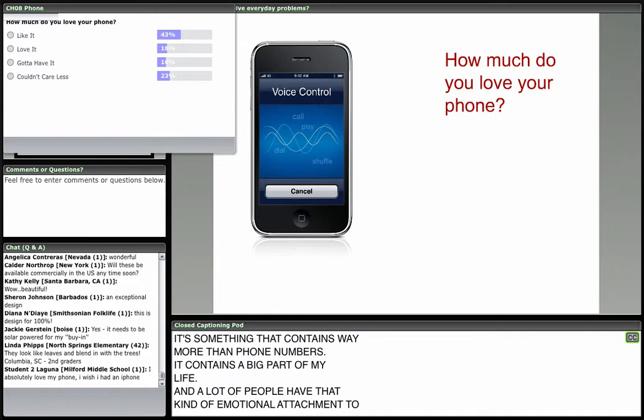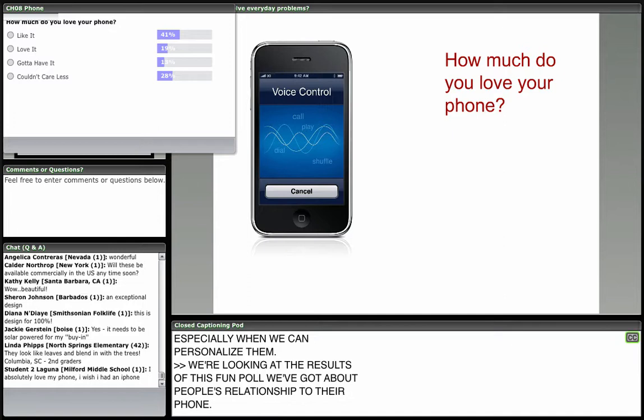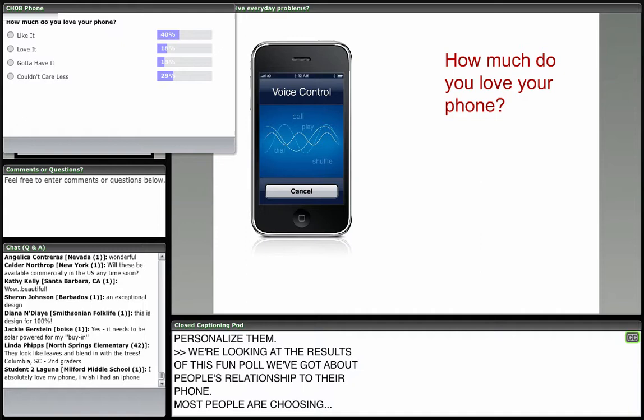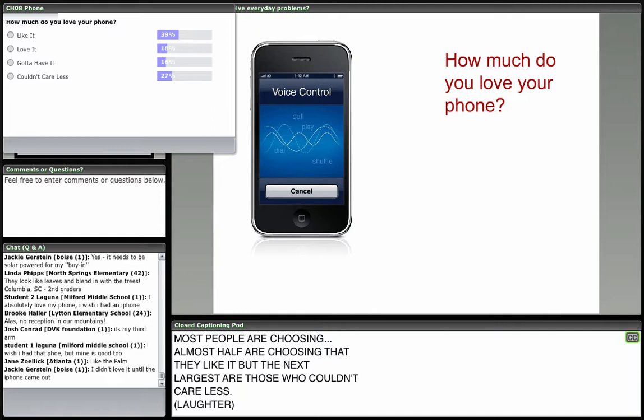Looking at the results of our poll about people's relationship to their phone — almost half are choosing that they like it, but the next largest group couldn't care less. Maybe people don't love their phone as much as Ellen does. Some people are saying they don't get very good reception in the mountains, so it's not a practical solution for some people either.